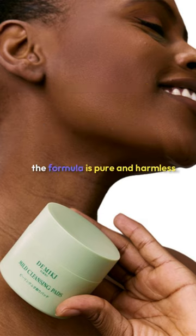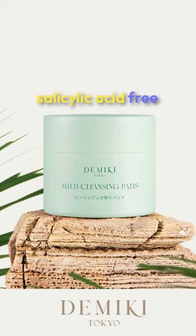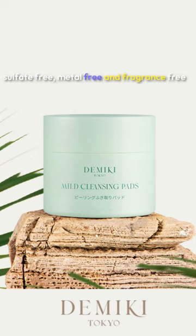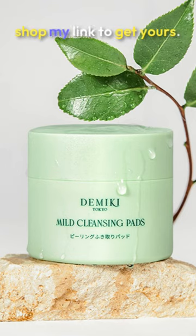I also love that the formula is pure and harmless. It's alcohol-free, salicylic acid-free, sulfate-free, metal-free, and fragrance-free. With a capacity of 60ml and 55 pads, it's definitely worth trying — shop my link to get yours.